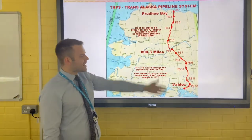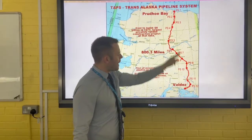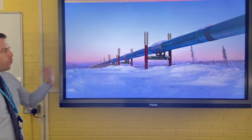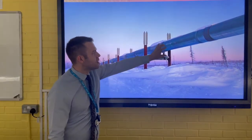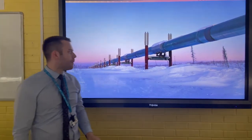This is the Trans-Alaskan Pipeline that transports oil from Prudhoe Bay down to the port of Valdez. It's 800 miles long and it was opened in 1977. One technological advancement for this pipeline was that it was built on stilts so that the hot oil travelling through the pipe didn't melt the permafrost.